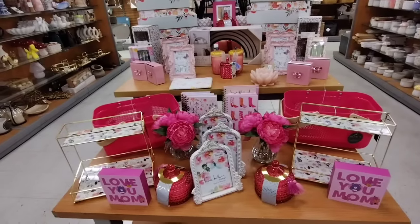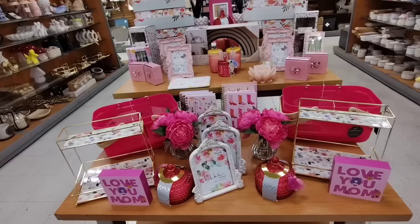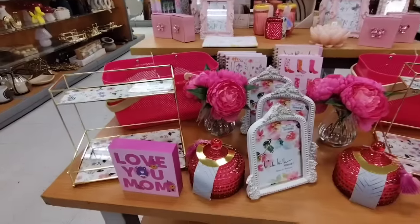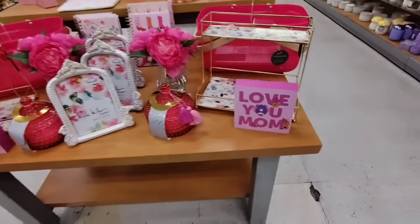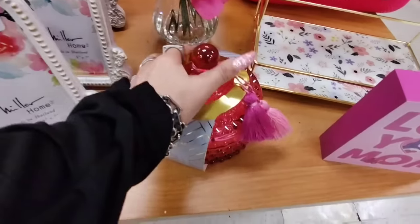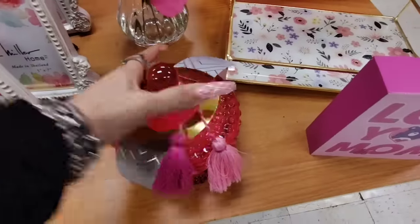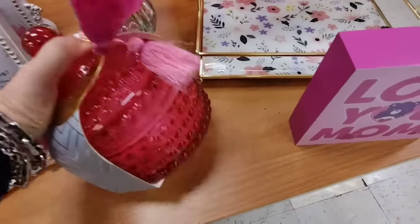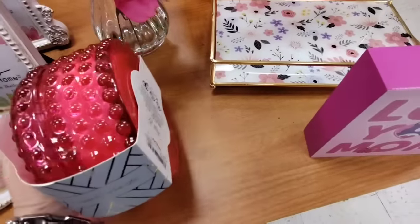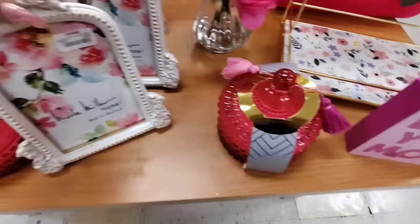Hello friends, we are here at TJ Maxx. I'm gonna kick it off in the home decor and then we're gonna just go through the whole store. We're starting to see Mother's Day stuff popping up - the Care Bears 'Love You Mom.' We're also seeing these candles which are really nice with these tassels. These are three-wick - be careful, this is open so you can drop it really easily. I like the embossing.